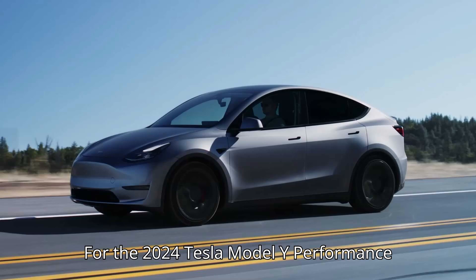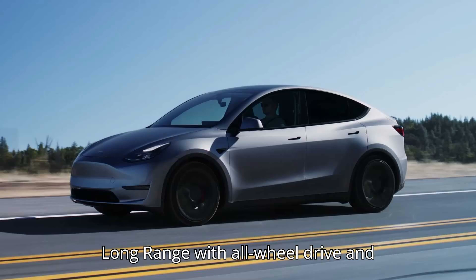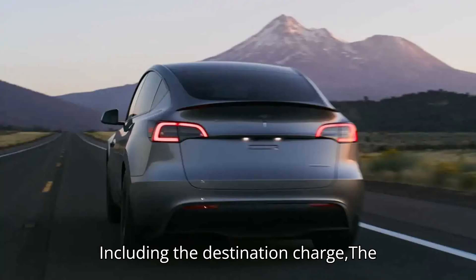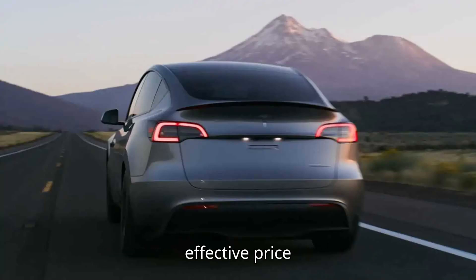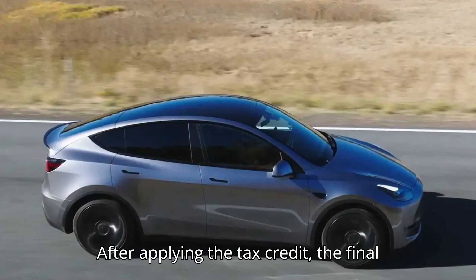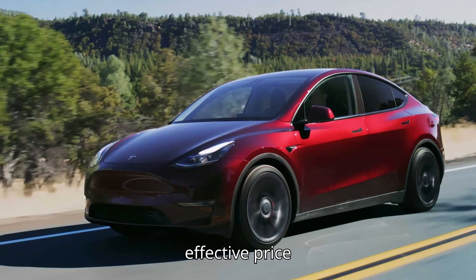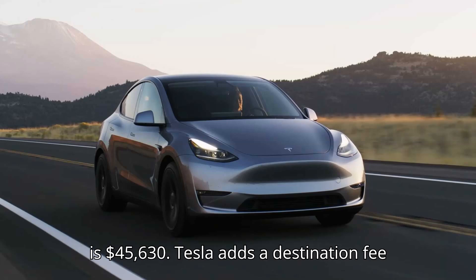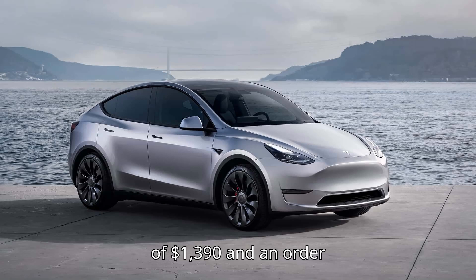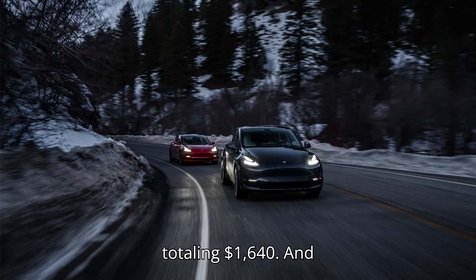For the 2024 Tesla Model Y Performance Long Range with all-wheel drive and 21-inch wheels, the base price is $51,490. Including the destination charge, the effective price is $53,130. After applying the tax credit, the final effective price is $45,630. Tesla adds a destination fee of $1,390 and an order fee of $250 to all its models, totaling $1,640.